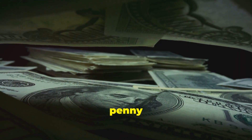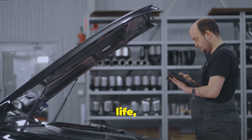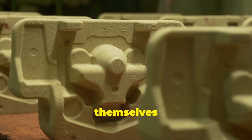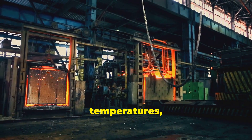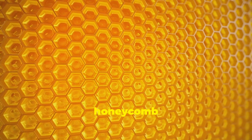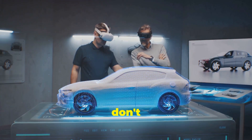So why do DPFs cost a pretty penny? The materials themselves are expensive — we're talking about ceramic materials that can withstand extremely high temperatures, often coated with precious metals like platinum to act as catalysts. Then there's the manufacturing process: creating those intricate honeycomb structures requires precision engineering and sophisticated techniques, and as we all know, precision and sophistication don't come cheap.